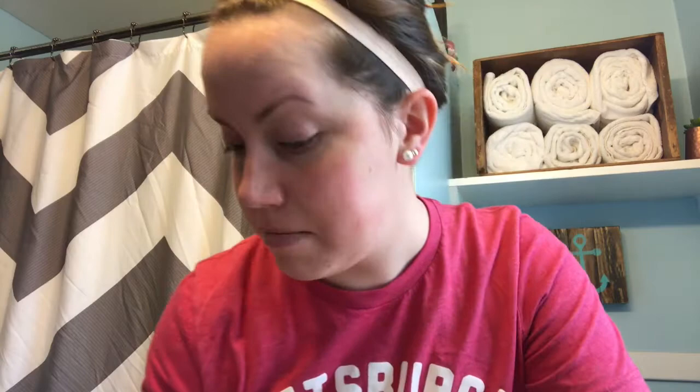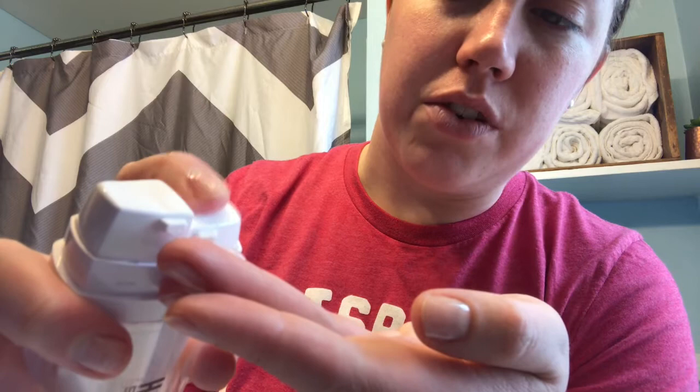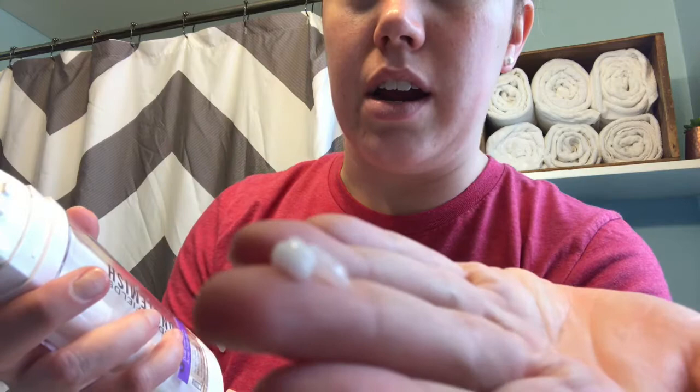These are like my problem areas — a lot of it is hormonal. Next is number three — again, the packaging is awesome. It has two squirter things: dispense one to two pumps from each side, blend product and apply. One is a little clear and one is almost solid white. Apply evenly over the entire face.